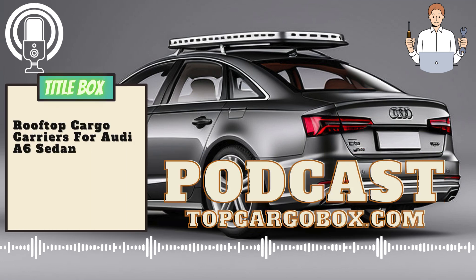How to choose a rooftop cargo carrier for Audi A6 Sedan. When it comes to choosing a rooftop cargo carrier for your Audi A6 sedan, there are several factors to consider to ensure that you select the right one for your needs.